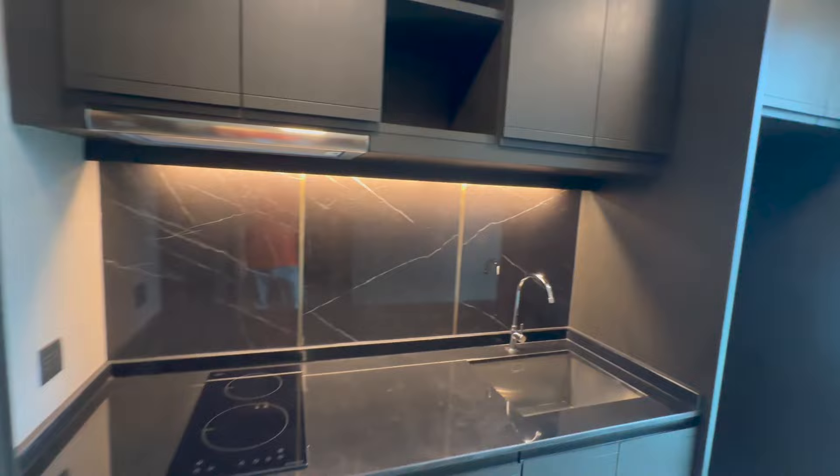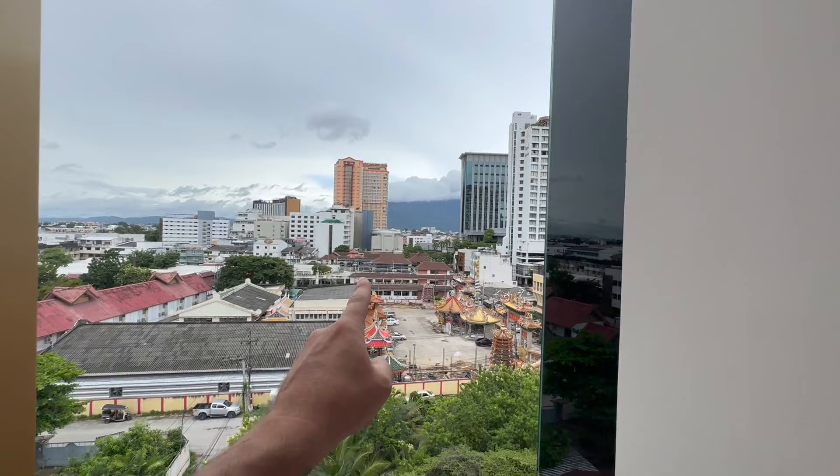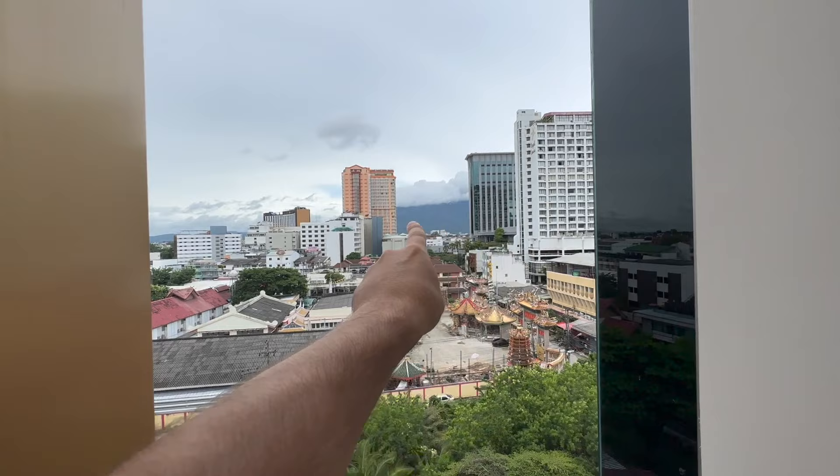Let's get onto the balcony. Yes, we can open it. I never knew they had that big piece of land there. If you know Loikro, Loikro is here and Chiang Clan Road is over there. Look at that beautiful mountain view.